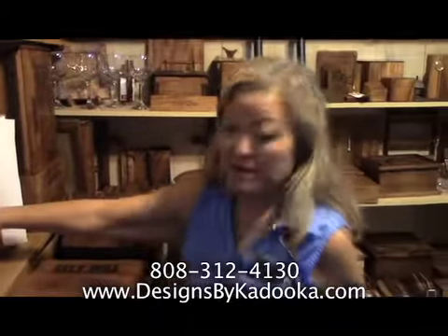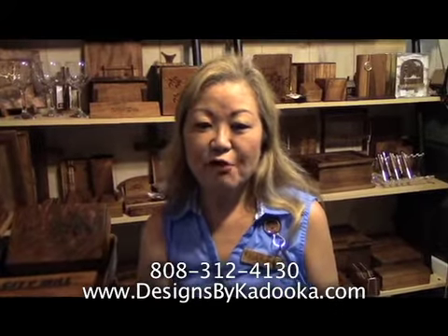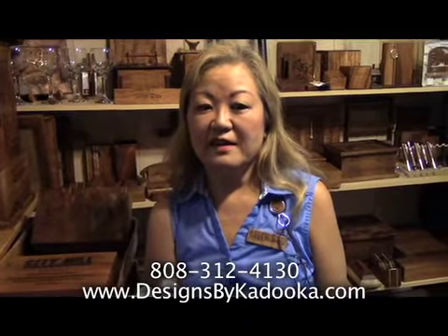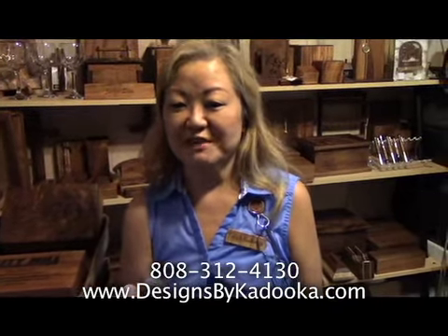Best way to contact you, Lee? Through my cell phone, 808-351-5477. Our office number is 808-312-4130. You can check out our website — no prices there, so you will need to contact me for pricing information.